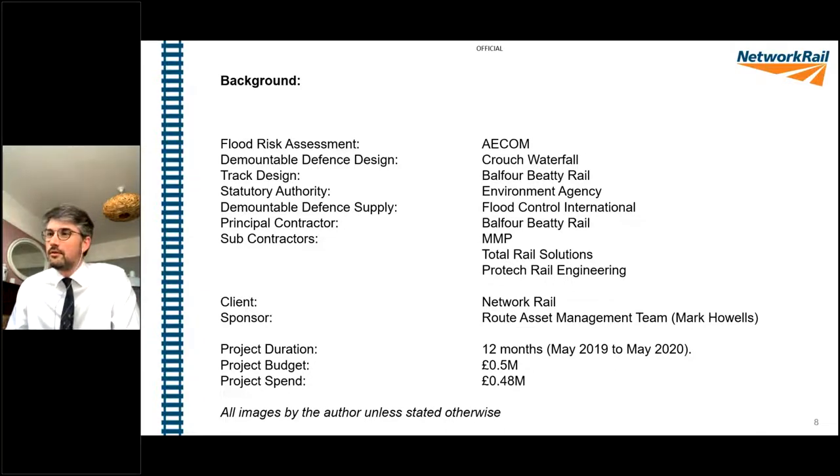There is a government and Exeter City Council video available on YouTube giving a visual for what happens during a flood event and what happens now. In terms of key background and budget figures, the project was around about half a million pounds budget. We ended up spending around about £480,000. The programme ran from May 2019 through to May 2020. We were lucky to just catch the first bit of lockdown and the first stages of COVID, otherwise we would have been looking at prolongation and delays.